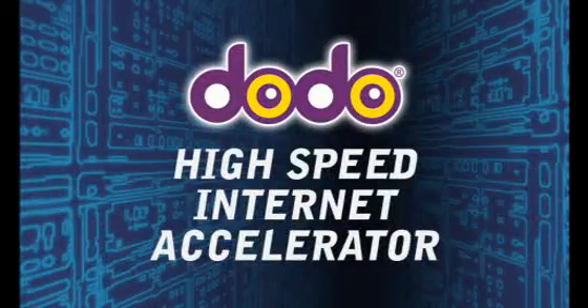This FastNet update was powered by Dodo's new high speed internet accelerator. High speed dial up? Sounds impossible right? In this FastNet update we find out how you can surf the web on average five times faster.